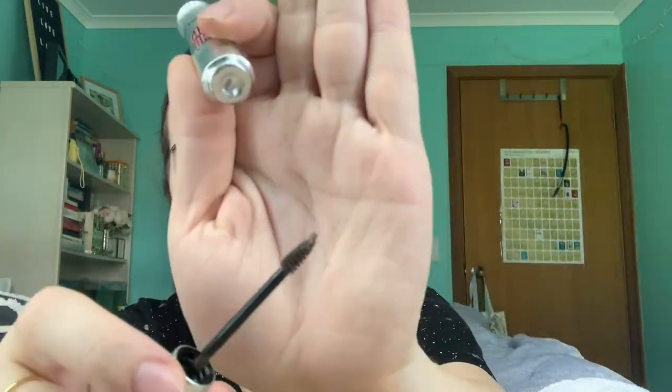Final three products I'm finishing or getting rid of: the Benefit Give Me Brow in shade three. I really liked this, but it's getting really dry — it's got my hairs in it and everything, so time to let go. I do have a very mini version saved for when I use my other brow gel, which I'll show later.